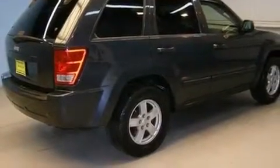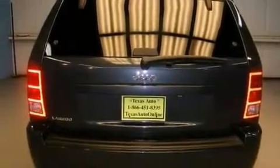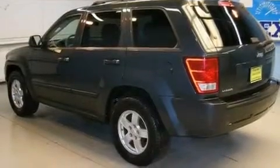Its top features include cruise control, a rear window defroster, a keyless entry system, a CD player, aluminum wheels, a Sentry key theft deterrent system, tinted glass, a low tire pressure indicator, a rear window wiper, and folding rear seats.